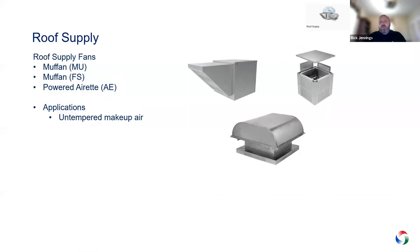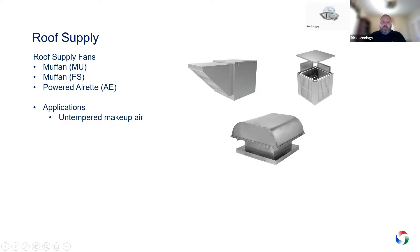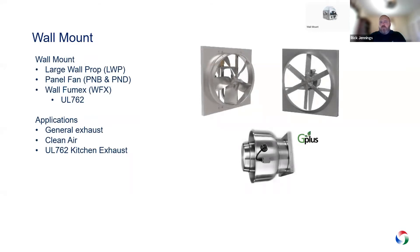For roof supply, we offer two main ones: the MU and the FS. The MU is traditionally what you see on top of restaurants for intake. The FS is a filtered supply with all four sides filtered so air can come in through all sides. We can also turn the Airet around to make it a supply instead of exhaust — these are basically untempered makeup air. For wall mounts, we have wall fans from 8-inch prop up to size 72. We recently released the LWP, a high-efficiency prop, making us much more competitive. We also offer the wall Fumex, where we take the Fumex product, turn it on its side, mount it on the wall, and it can come with grease exhaust as well.